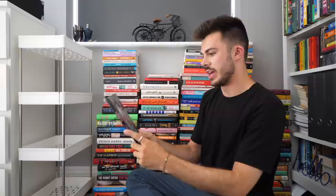Paradise Rot is a book I really want to read, and I've been meaning to read it for a long time. It's like disgusting and crazy, and I've never read a Norwegian book before, so this is important to read.